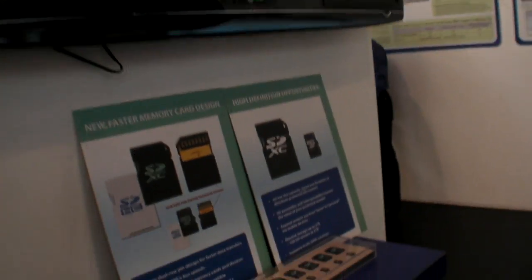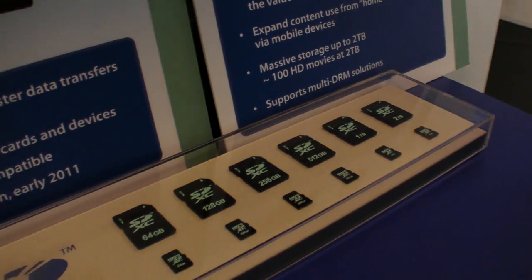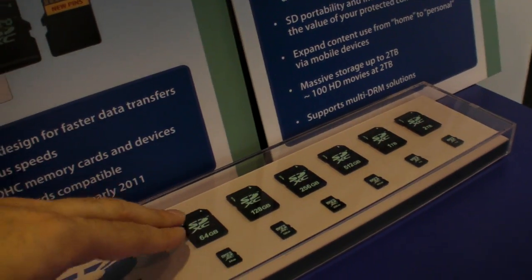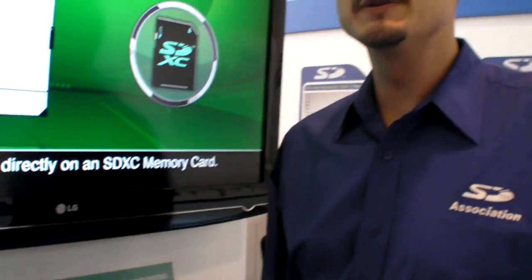The SD Association has the SDXC spec which can in theory go up to 2TB. But these are fakes right now — today the biggest card you can get is 64GB. As for when they'll be 128GB, we don't know for sure. It depends on the manufacturer, but usually within a year or so.